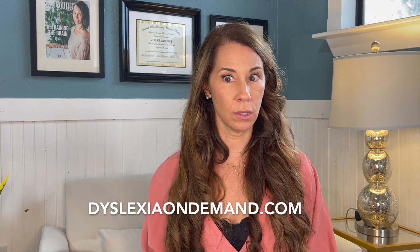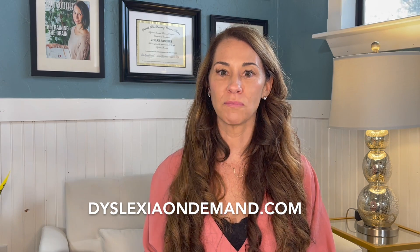Know that experienced professionals such as those at Dyslexia On Demand are available to guide you through establishing the highest level of individualized intervention for your child, primarily in reading and spelling, but even in math. For more information or to schedule a personal meeting, please go to dyslexiaondemand.com to learn more about how we can help your child.